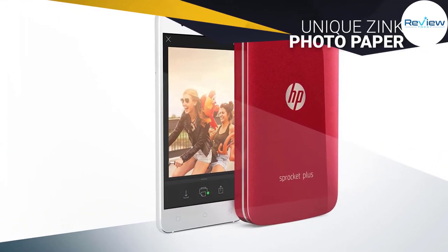Within the app you can also customize the photo with filters and stickers for added effect. The HP Sprocket Plus uses unique zinc photo paper to print crisp and smudge-free photos.